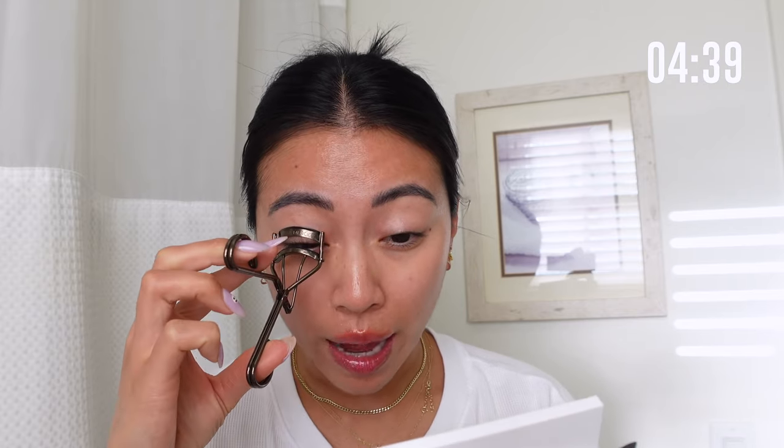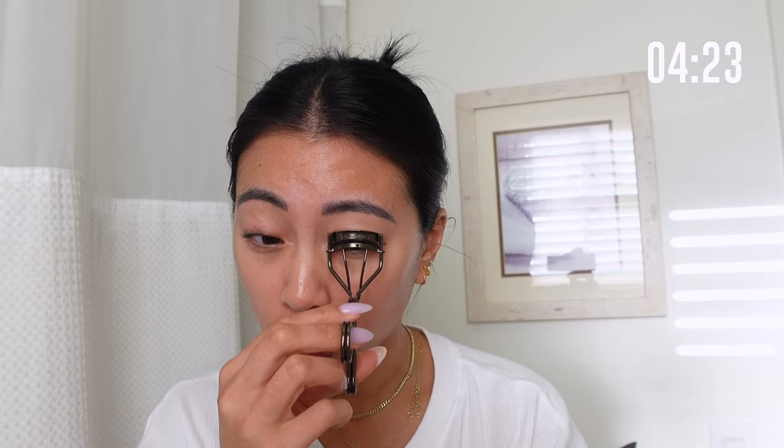Mascara is something that I really do prioritize. Luckily my brows are nanobladed so I don't have to do that much to them — I do have a full video about my whole nanoblading experience if you're interested. All I really have to do is mascara, concealer, and then brush a little bit of product through my brows, and if I have some time I'll do a little bit of blush as well.